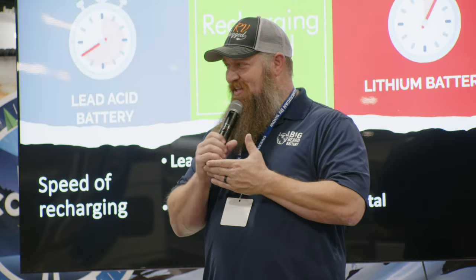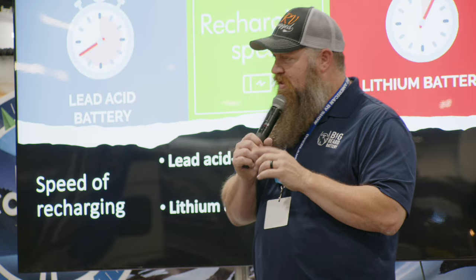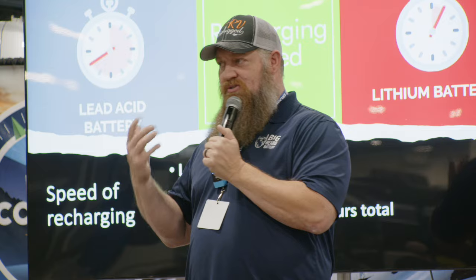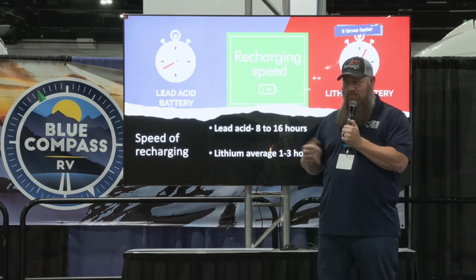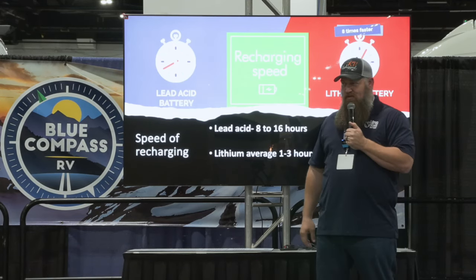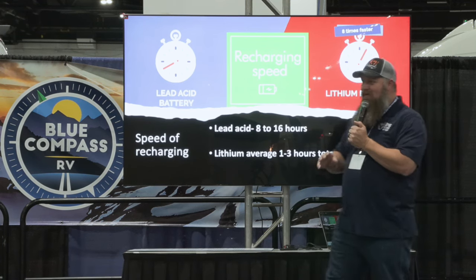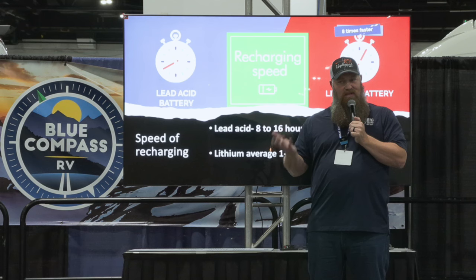For a standard battery, if you're just running your lights and all the 12-volt demands, a lead-acid battery is absolutely perfect. It has stood the test of time and does everything it needs, but at a very slow pace. Looking at the charge profile — the speed at which we can charge a lead-acid battery — if you take one that's completely discharged, meaning right below 12 volts, it will take anywhere from 8 to 16 hours to completely charge it back up.